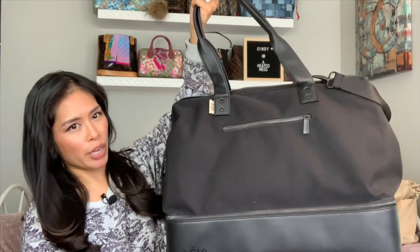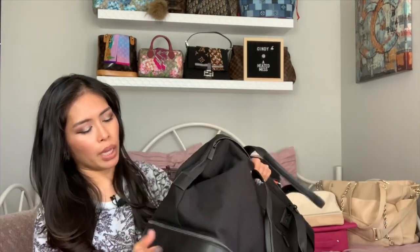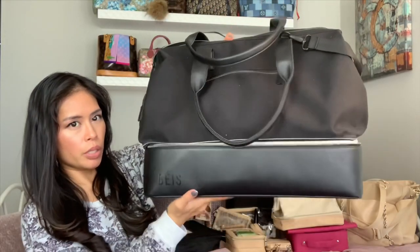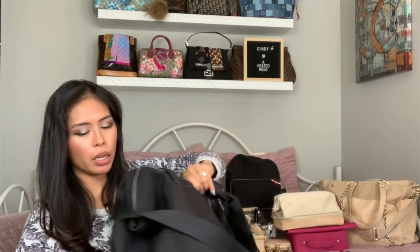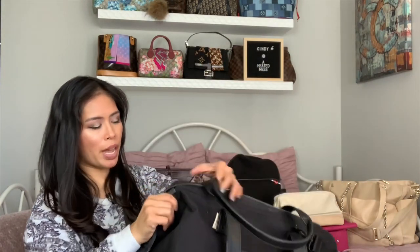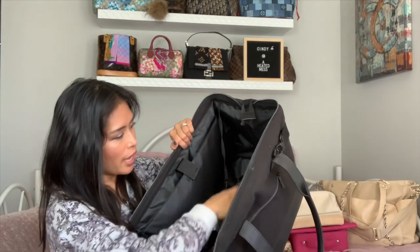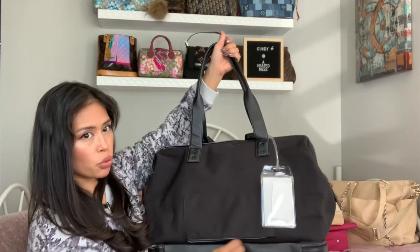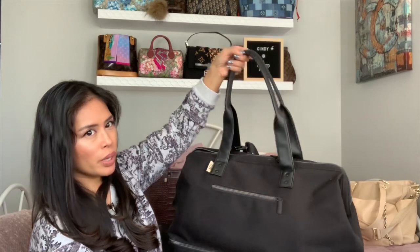Number seven is the Weekender Bag. I've taken this on several trips. What I love about it is the bottom compartment — I've kept the cardboard wall to maintain the base structure. If you want to use it as a personal bag, it has to squish down under the seat, so you can't fill it to capacity. It has a huge doctor frame opening and just fits a ton of stuff inside. It also has the signature trolley pass-through for putting over rolling luggage. The Base Weekender is number seven.